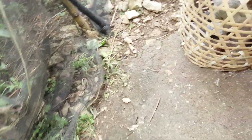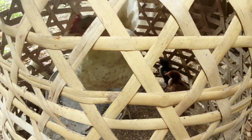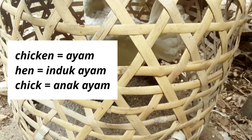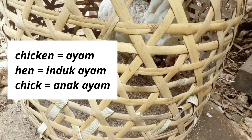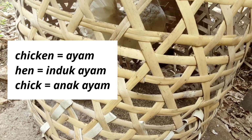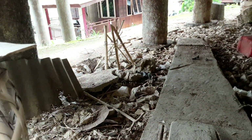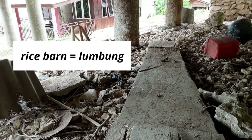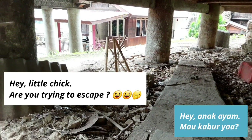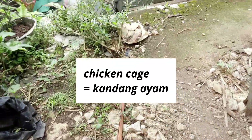Kita lanjut. Here, so I have chicken. Tepatnya ini disebut hen karena ini ayam betina dewasa. Kalau chicken itu bahasa Inggris ayam secara umum, kalau khusus betina dewasa ya hen. Itu ada anaknya. Anak ayam itu bahasa Inggrisnya chick. Ini sebenernya lagi di dekat lumbung. Lumbung itu bahasa Inggrisnya rice barn. Rice barn. Ada little chick — hey little chick, are you trying to escape? Oh ya, kandang ayam itu bahasa Inggrisnya chicken cage. Kandang.